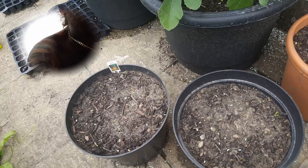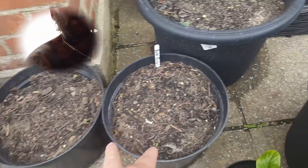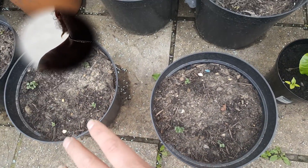Our rainbow chard — I think that's one of the shoots there. I believe these to be weeds. There's a perpetual spinach. Kohlrabies have all come up, here's our black Tuscan kale, these have all popped up as well.